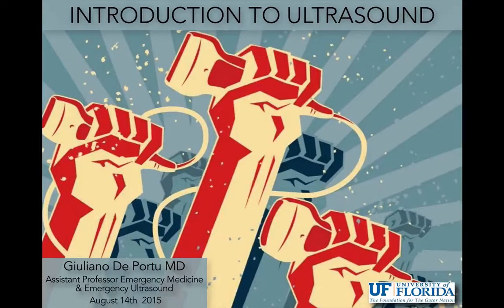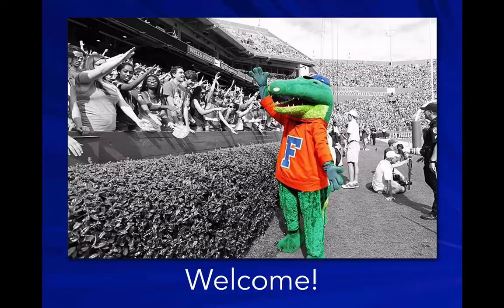Welcome to Introduction to Ultrasound. My name is Juliano De Porto. I'm one of the emergency medicine physicians here at UF, and I also coordinate all the ultrasound courses for the College of Medicine. Welcome to the University of Florida. Congratulations on being here. It's going to be a great experience.